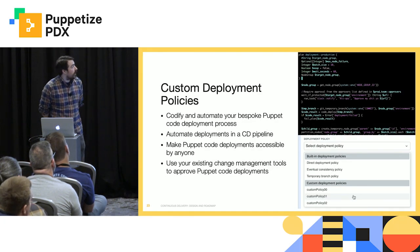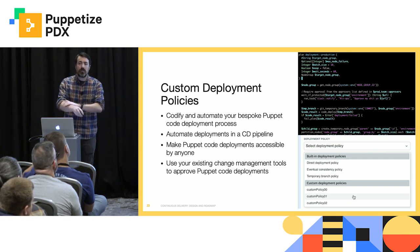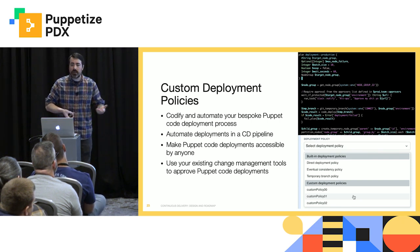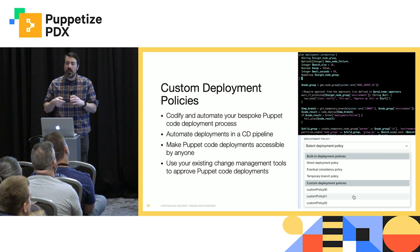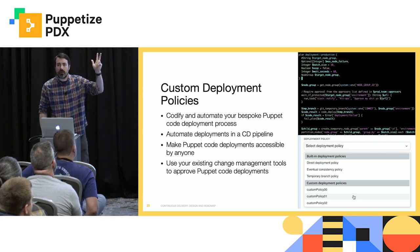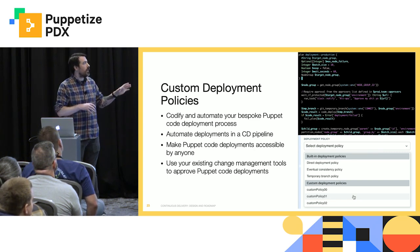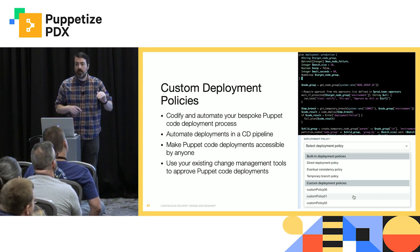Custom deployment policies is one that I'm really excited about. This goes to the point that you all have your bespoke release processes. You know how to work with Puppet if you've been a Puppet customer for a while, and yet we're coming in with CD4PE saying, great, forget all that, do it our way. That's not going to work. So with custom deployment policies, you're going to be able to write your own deployment policy: this is how we get code out, this is how we build a module, this is how we ship it to Artifactory, here's how we want to update Hiera, here's a ticket we want to go create in JIRA. Whatever your process is, you should be able to automate that with a deployment policy so that anyone in your organization can leverage that with a click of a button.